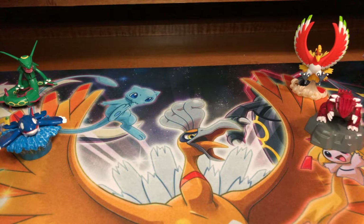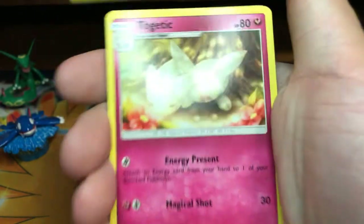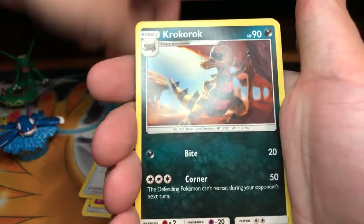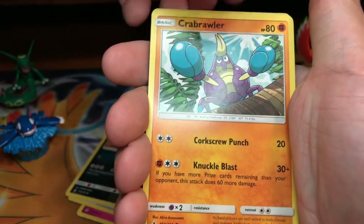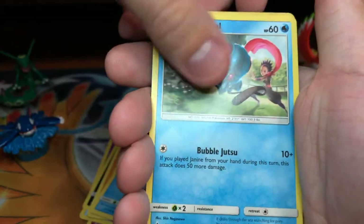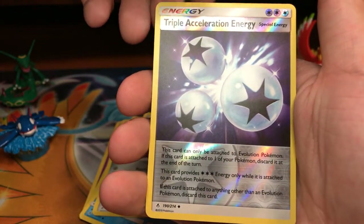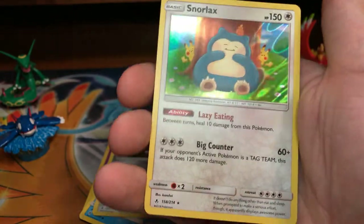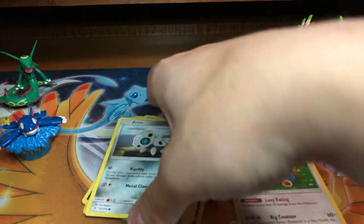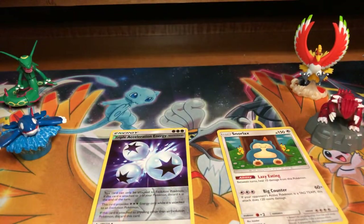Psychic energy — first guess! Let's go right into it: Togetic, Crocorock, Crabrawler, Oddish, Squirtle, Tentacool, Aeron. Reverse Triple Acceleration Energy, which is an uncommon. And our rare is a Holo Snorlax. Not a bad way to start — got a Holo Snorlax and a Reverse Uncommon Triple Acceleration Energy.